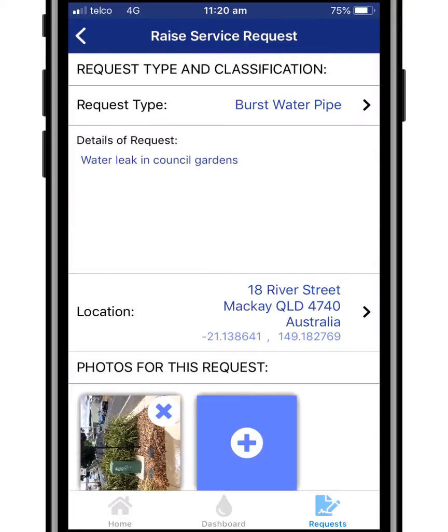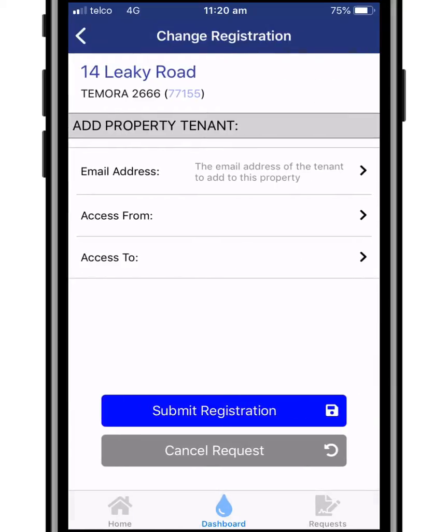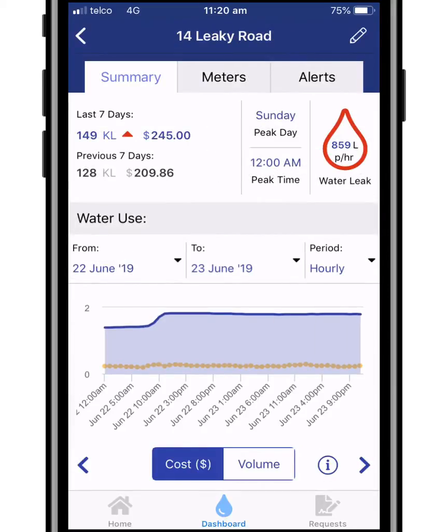Golden Fields Water customers can add multiple properties to their profile and give others, including tenants or real estate agents, access to view the water usage information.